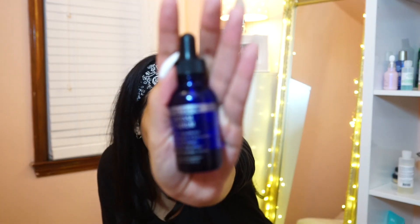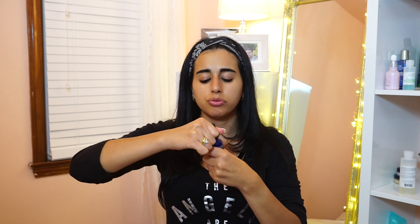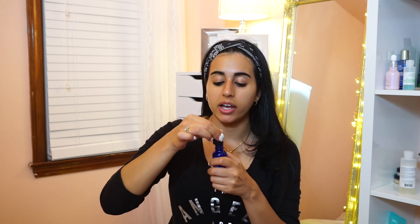Now that my moisturizer is absorbed, the last thing I do — and when I discovered this product I felt like a million bucks — it comes with a little dropper. When I asked the lady how to use it, she said to put a couple drops on your face, maximum five.